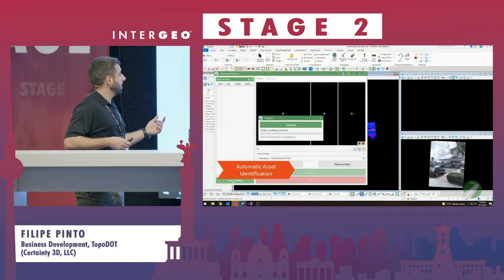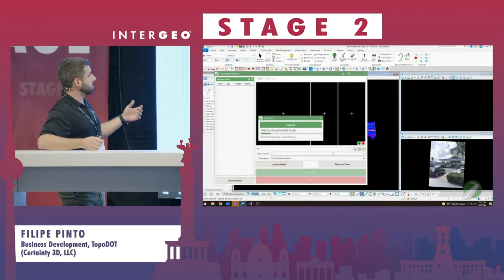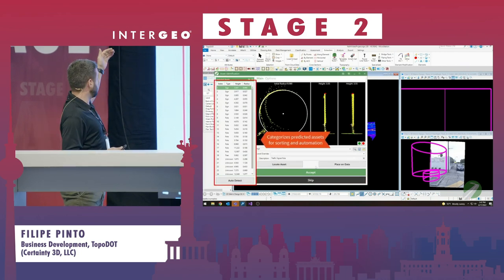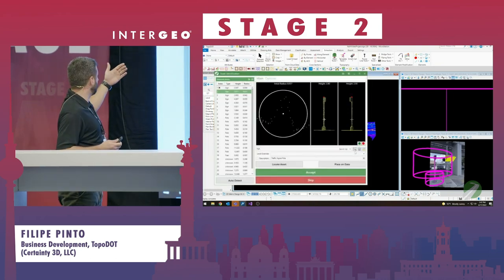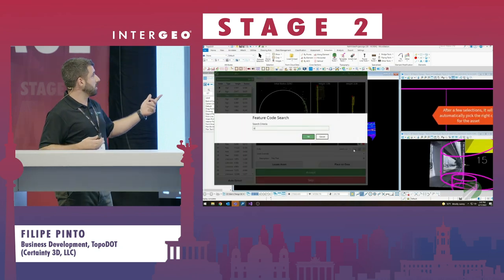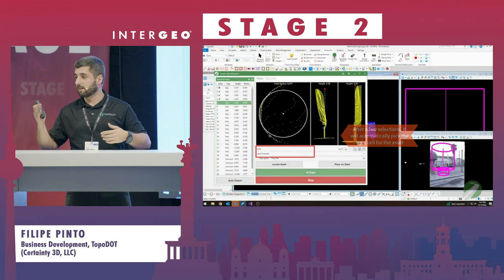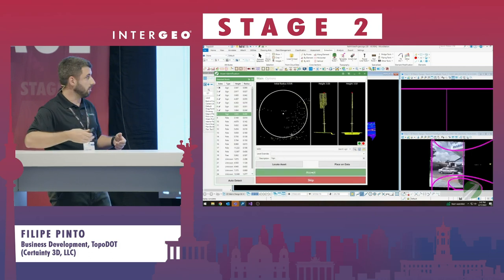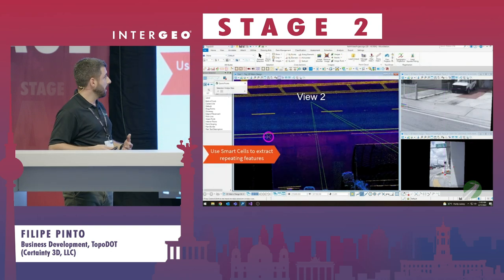One last example: vertical assets — things like traffic signs, trees, and light poles. With AI, you get all of them listed and sorted by type — sign, pole, tree, whatever you want — with full attribution such as height, tilt, and X, Y, Z coordinates. You can add even more attribution to each element type, quality-controlling your final deliverable in a very fast way.